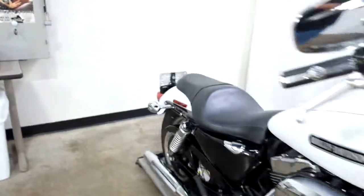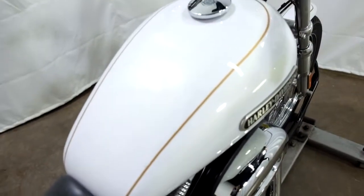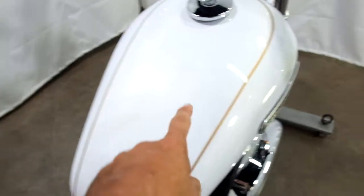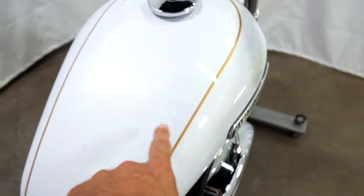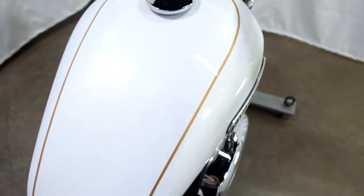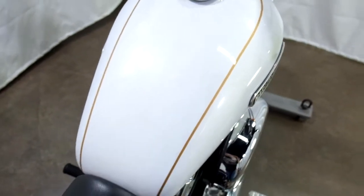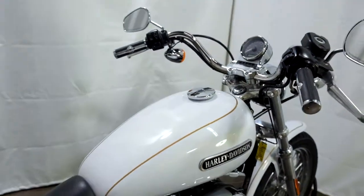One thing we did notice on it — and you can kind of see it a little bit here in the camera — there are a few little splotches in the paint. I think it's just in the clear coat, but it doesn't come off with the washing and the detailing. Somebody with a buffer might be able to get that out, but it's very minimal — you can't hardly make it out in the camera.